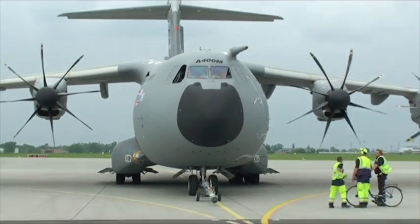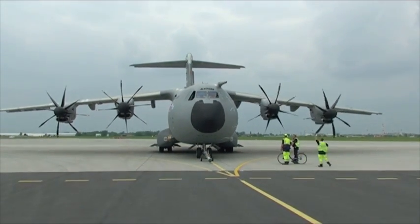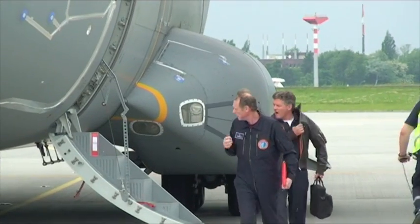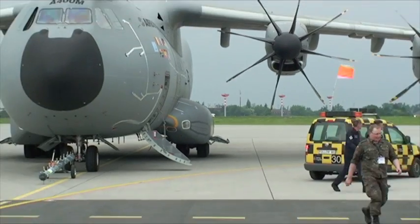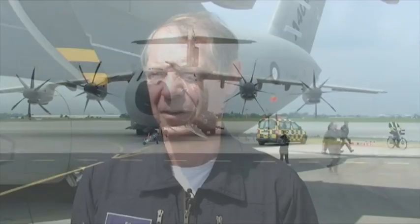Can you tell us where else we'll be able to see the A400M after Hewer this year? The next outing is going to be at Fairford for the IAT, and from there we move directly to Farnborough for the Farnborough show. So those are our two major outings for this year. Thank you very much for showing us the aircraft and good luck with the test — thank you very much, Ed. Thanks very much, Craig.